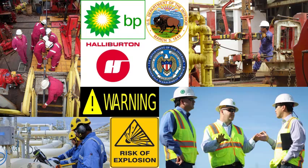As you can see, there were several instances where warnings were overlooked.